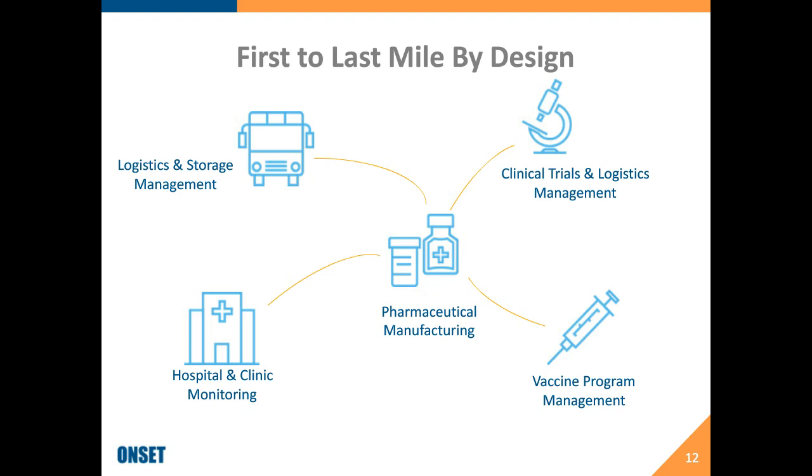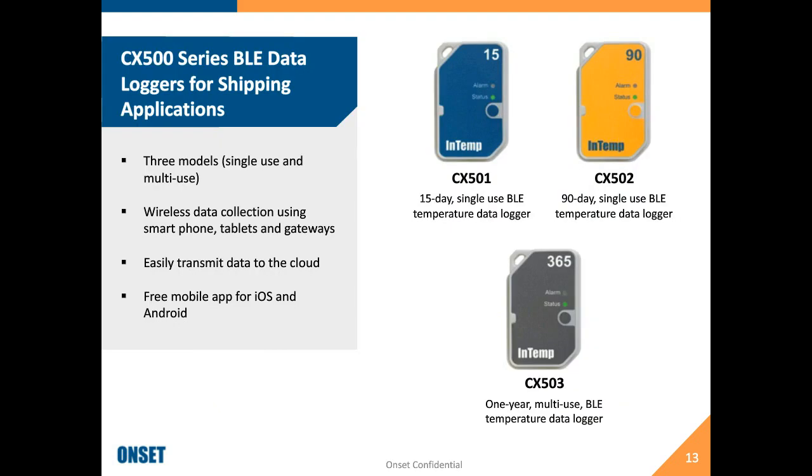Our core data loggers solution is the CX500 series, designed for in-transit monitoring — single-use or multiple-use — using Bluetooth technology. You can operate, start, launch, and download them using smartphones, tablets, or our mobile gateways, meaning these devices don't need to be plugged into a computer to download. The Bluetooth capability of these loggers gives you a really nice way to get information into your system faster and into the hands of people who really need that information.